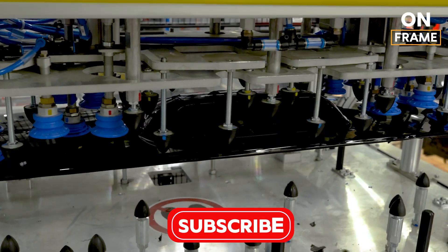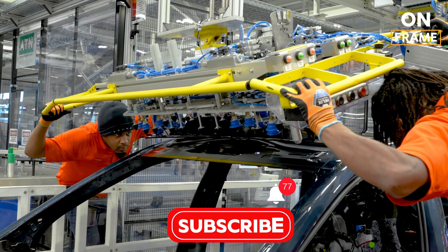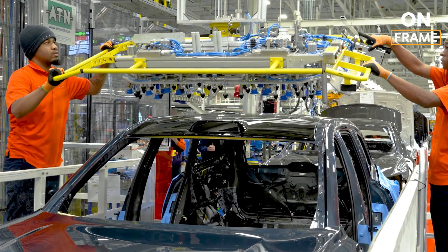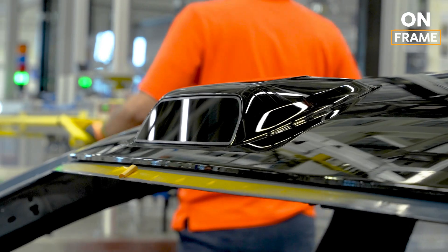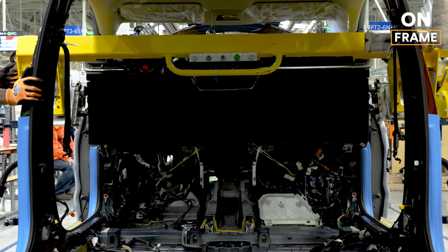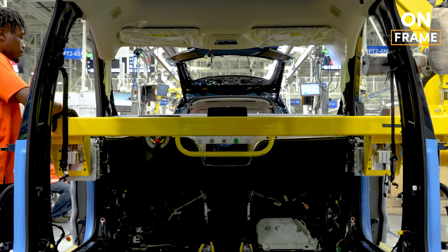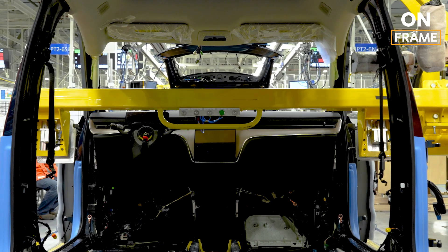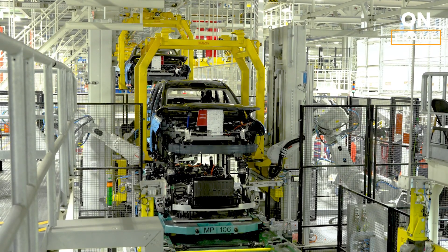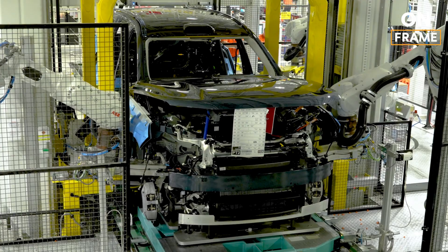Now comes general assembly — this is where the EX90 starts to look like the SUV you've been waiting for. Technicians install everything from the luxurious interior to the advanced infotainment systems and LiDAR sensors. The EX90's interior is a showcase of Scandinavian minimalism and sustainability, with seats made from recycled materials and a cabin designed for maximum comfort. Underneath, the dual-motor all-wheel drive system is installed, delivering up to 496 horsepower. The suspension system featuring air springs provides a smooth ride no matter the terrain.